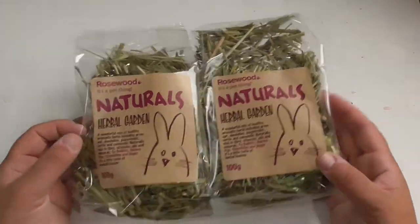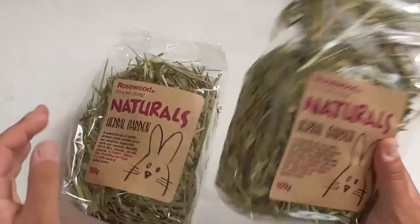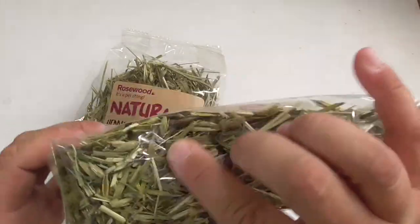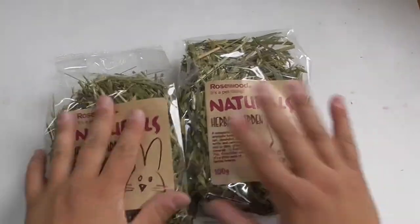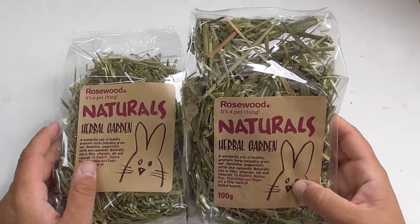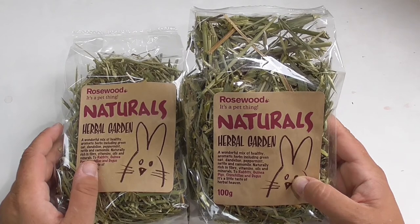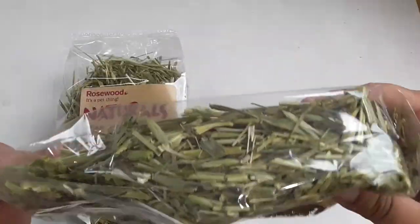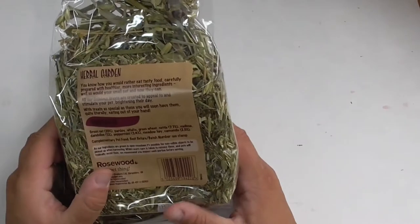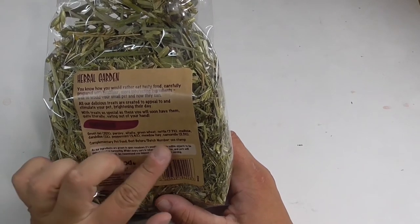Continuing our snacky treats — although this is probably a little bit healthier — these are two packs of the Rosewood Naturals Herbal Garden Mixes. These are 100 gram bags, so I've got two identical bags. A wonderful mix of healthy aromatic herbs including green oat, dandelion, peppermint, nettle and chamomile, naturally rich in fiber, vitamins, oils and minerals. The full ingredients include green oats, parsley, alfalfa, green wheat, nettle, melissa, dandelion, peppermint, meadow hay and chamomile.